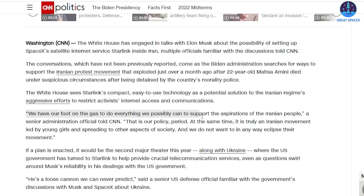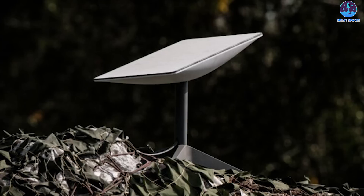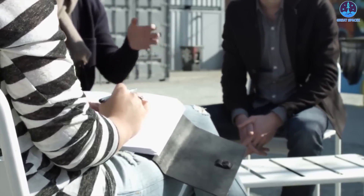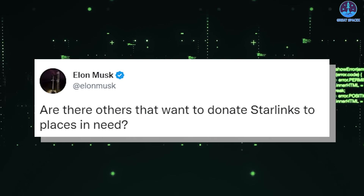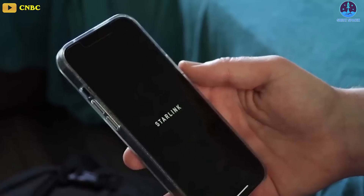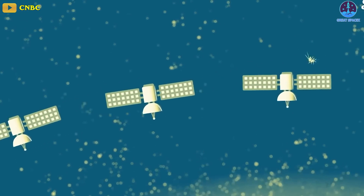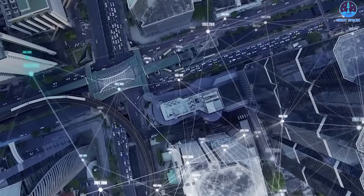"We have our foot on the gas to do everything we possibly can to support the aspirations of the Iranian people," one senior administration official told CNN. News of these talks comes days after Musk and the Pentagon wound down discussions over who should fund Starlink in Ukraine. Those discussions ended with Musk withdrawing SpaceX's request for millions in Pentagon funding, and SpaceX adding a donation option on the Starlink service for those who wanted to donate to places in need. The tension with the Pentagon over Starlink funding is one reason why US officials worry Musk may not be a reliable partner, with Musk suggesting at one point that he couldn't fund Starlink access in Ukraine indefinitely. Regardless of that tension, Starlink seems to be the US's go-to solution, with the US once again partnering with Musk to provide internet service in another region rattled by violence.